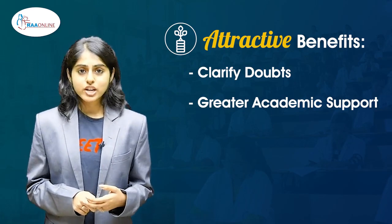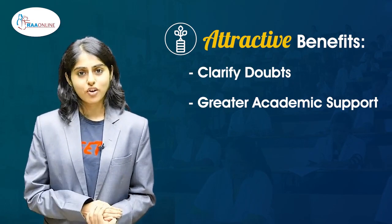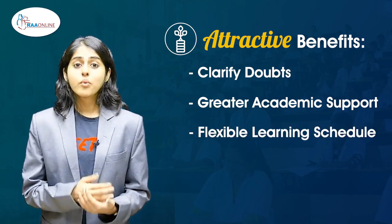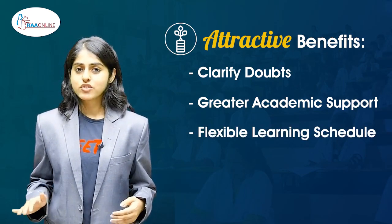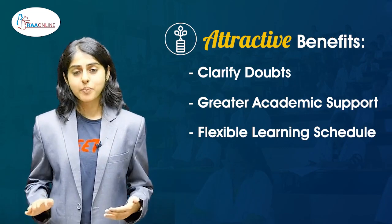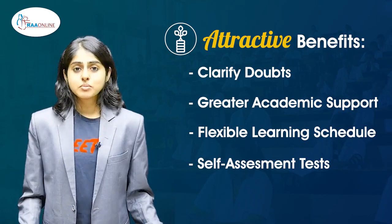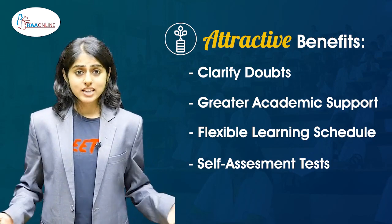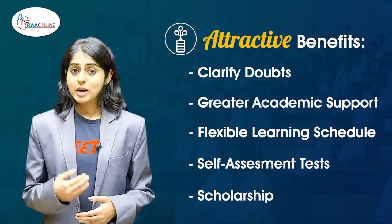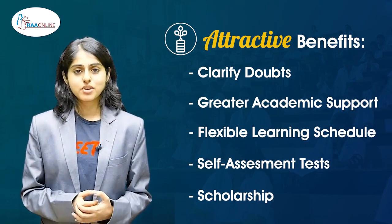There are no scheduled failures, so I could go based on my own schedule at my own pace using the RA online app. There were no postponements or cancellation of classes, which assured us that we can continue our classes at a regular pace. After learning from the RA online app, with the help of the tests, we are eligible for scholarships, and I have personally received a scholarship by learning from the RA online app.